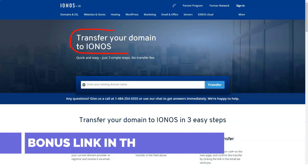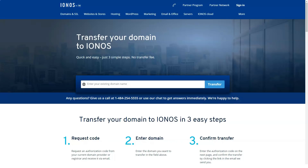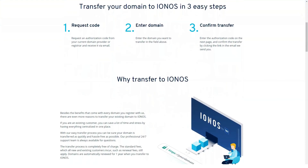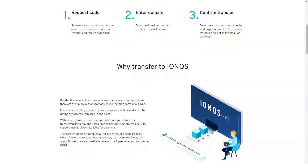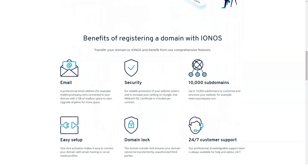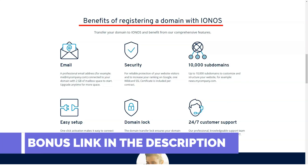Cloud hosting is becoming increasingly common. It differs from traditional hosting in that it spreads resources across multiple servers, whereas traditional hosting draws power from a single server. 1&1 IONOS has embraced this type of hosting wholeheartedly, offering multiple tiers of managed and unmanaged cloud hosting that can be outfitted with Linux or Windows operating systems. The plans start at $0.0069 per hour, with a maximum $5 per month charge, for a single-core CPU, 512 MB of RAM, 30 GB of SSD storage, and unlimited monthly transfers.